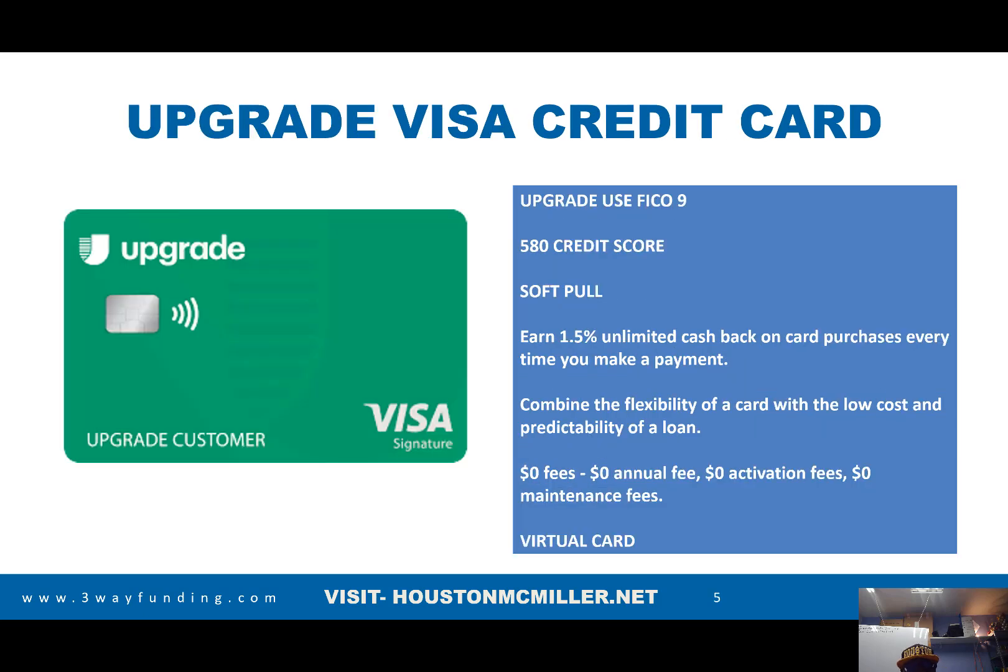The Upgrade Visa — we talked about that extensively in another video, but here are some things you should know. With the Upgrade Visa, they work with a 580 credit score, and it's a soft pull. With their pre-approval process, whatever you're pre-approved for, they actually show it to you. The only other card that does that as of now is the Apple Card. So if you're approved for a $5,000 credit card, it will show you exactly that.